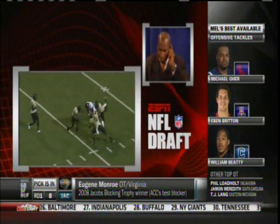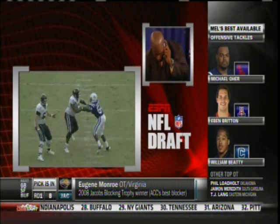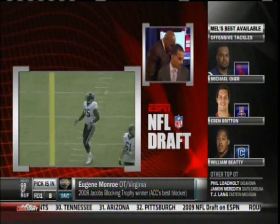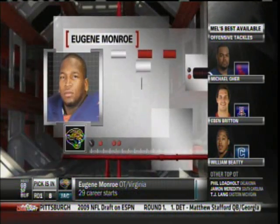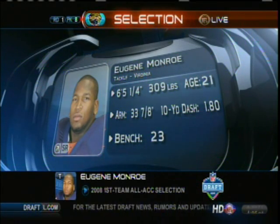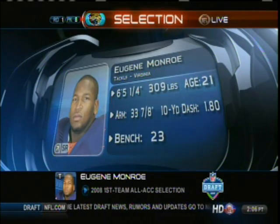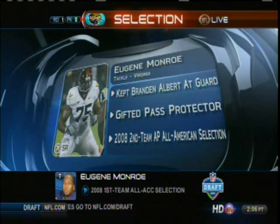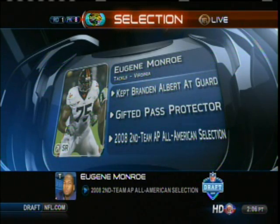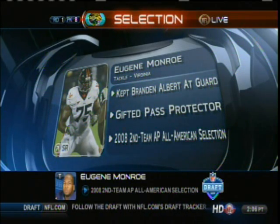You look at this kid — he had a lot of experience, obviously, in the ACC at that left tackle spot. You watch him there, maintaining that huge frame between the defensive end and the quarterback. He did that very effectively. Very good feet. As I've talked about, I believe he's the best pure pass-protecting tackle in this draft — reminds me a little bit of Joe Thomas. When you watch Eugene Monroe play, is he aggressive in the run game? Maybe not. But he kept Brandon Albert — last year's 15th overall pick — at guard. He's a gifted pass protector.